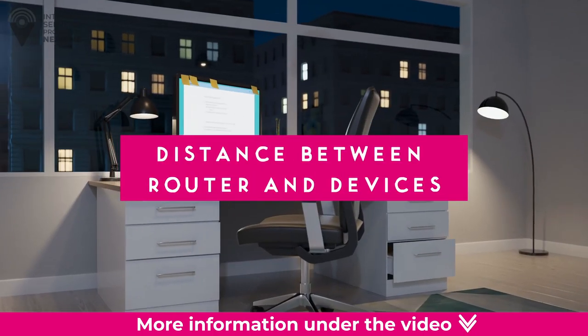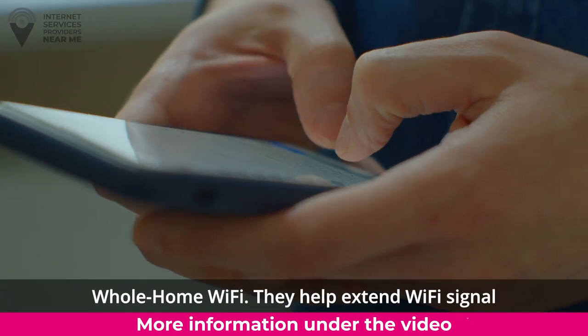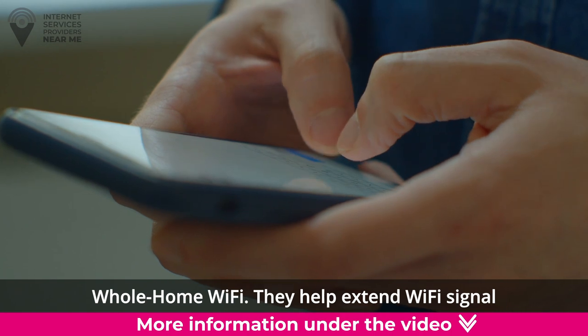Distance between router and devices. Invest in Wi-Fi extenders to ensure you have whole-home Wi-Fi. They help extend Wi-Fi signal.